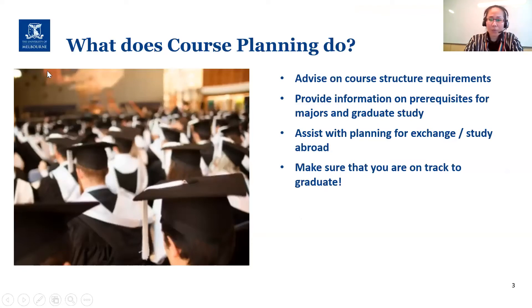What do we do? Our main job is to advise on course structures and requirements for different bachelor and master courses. We help students look at prerequisites for their majors, and for bachelor students we can explore graduate studies or pathway options within Melbourne University. We also look at enrichment opportunities such as exchange, study abroad, or concurrent diplomas, making sure you're meeting the structures of your main degree. Most importantly, we make sure that you're on track to graduate.